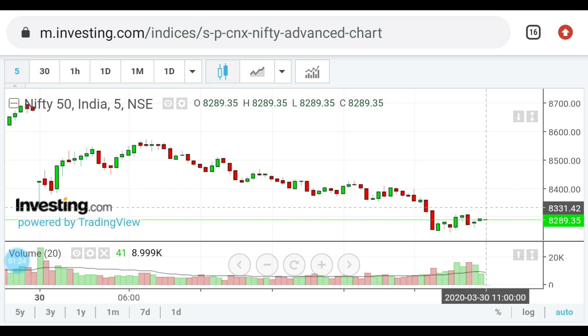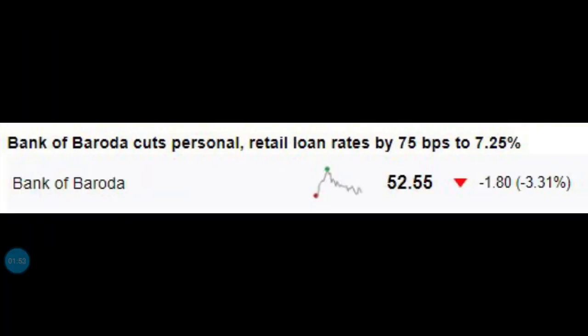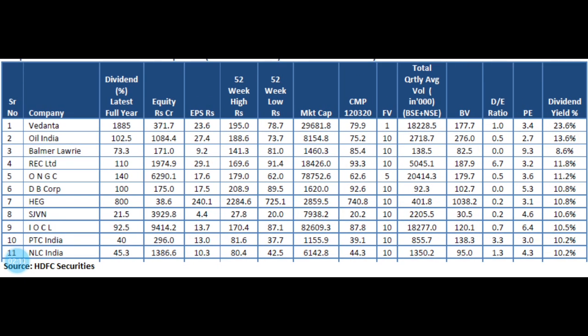In the case of the global market, it is a weak trend in the European market. In the global market, it is a weak trend, and there is a low-level rate card.